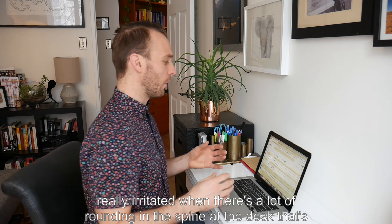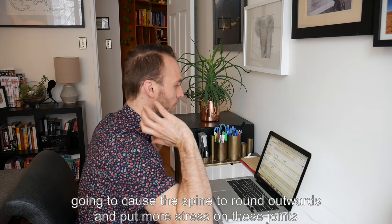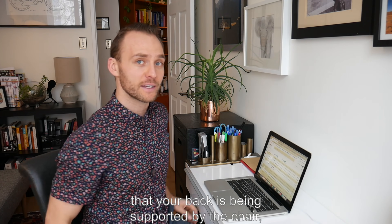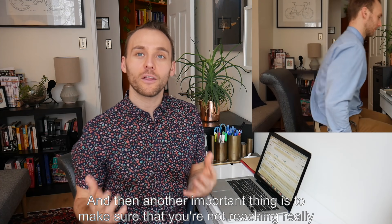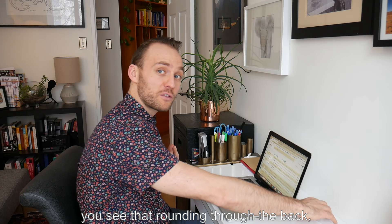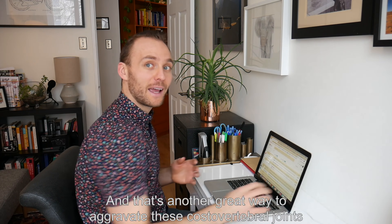First and foremost, I find that these joints get really irritated when there's a lot of rounding in the spine at the desk. That's going to cause the spine to round outwards and put more stress on those joints underneath the shoulder blade. You want to make sure your back is being supported by the chair, the chair is holding you up, and that you're not rounding forward. Also make sure you're not reaching far forward for the mouse, because when you reach far forward, you get that rounding through the back — that protraction or forward movement of the shoulder blade — and that's another great way to aggravate these costovertebral rib joints.